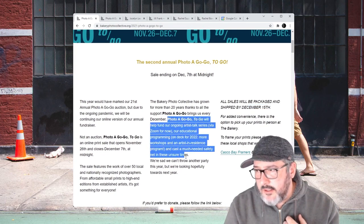Support what they're trying to do here and check out these photos. Some really great photos here — I was going through this myself. The Todd Webb one stands out. It's an 11 by 14 silver gelatin print by Todd Webb. That's pretty cool.